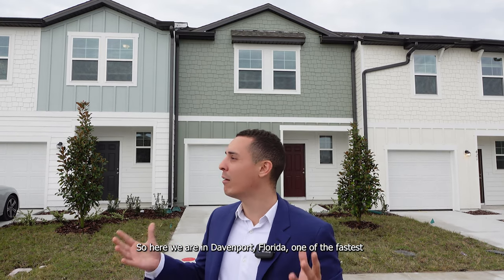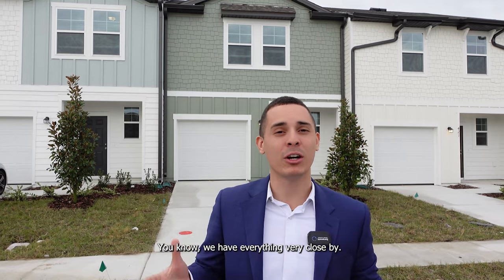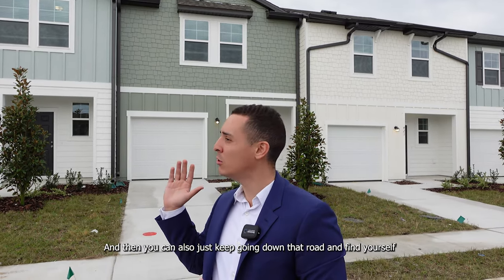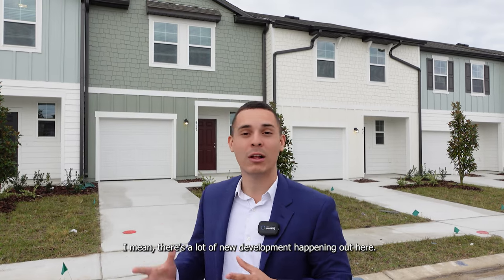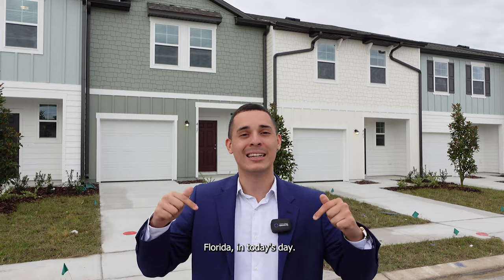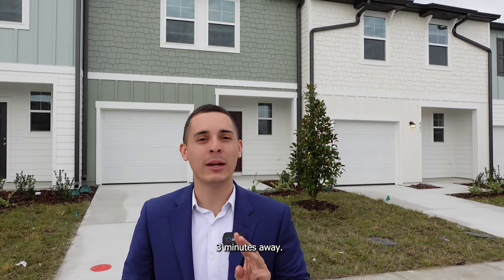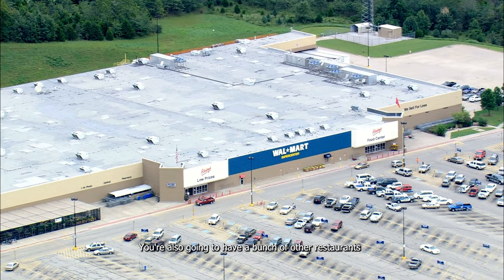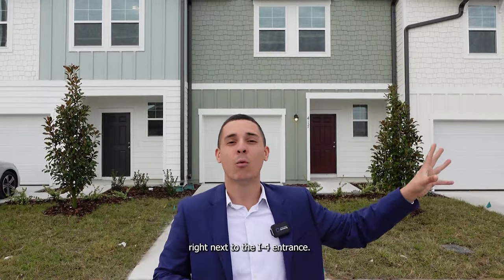Here in Davenport, Florida, one of the fastest growing communities, it's also turned into an amazing place to live. We have everything very close by. If you head south, you'll find cities like Haines City and Lake Wales. You can keep going all the way to Miami in about two and a half to three hours. This is one of the most affordable communities in Davenport today. The hospital is three minutes away, as is Publix and Walmart. You'll also have restaurants like Longhorn, Chick-fil-A, and Chipotle, plus a brand new shopping center right next to the I-4 entrance.